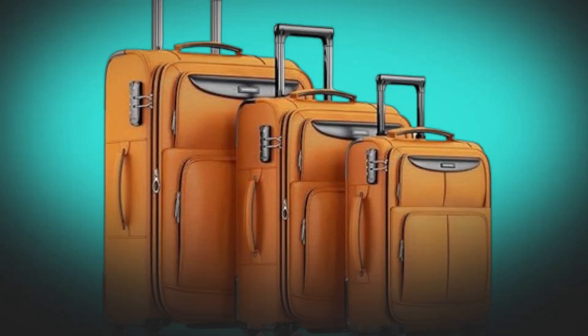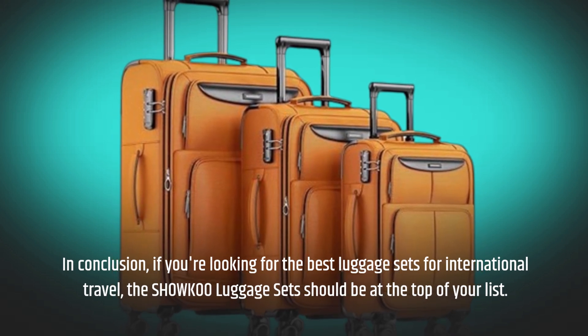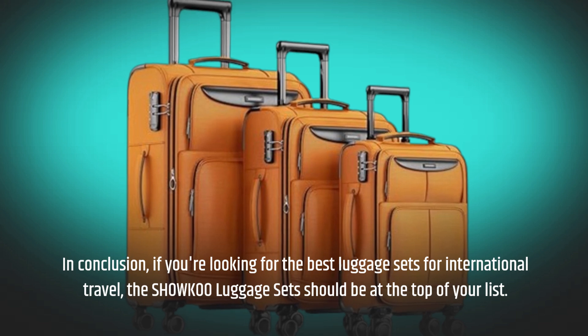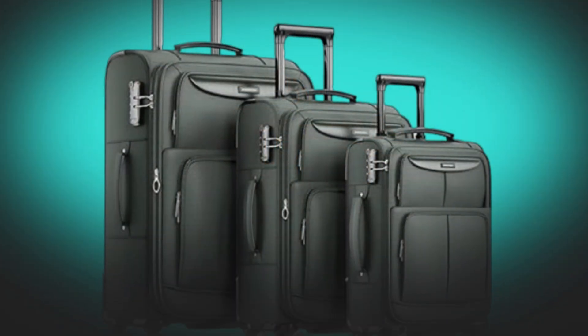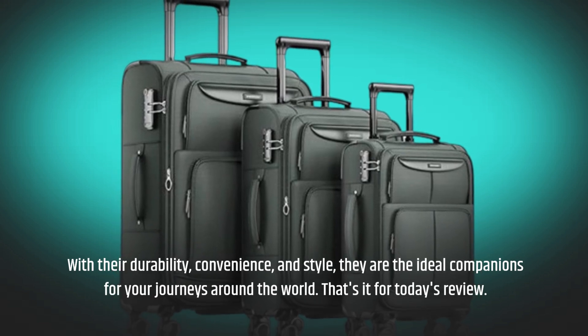In conclusion, if you're looking for the best luggage sets for international travel, the SHOWKOO luggage sets should be at the top of your list. With their durability, convenience, and style, they are the ideal companions for your journeys around the world.